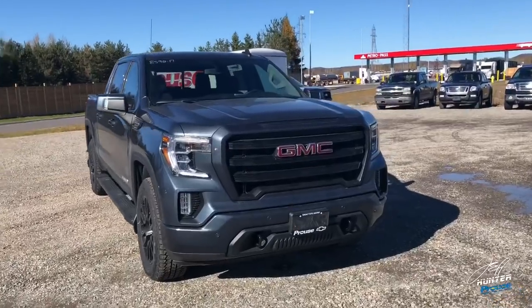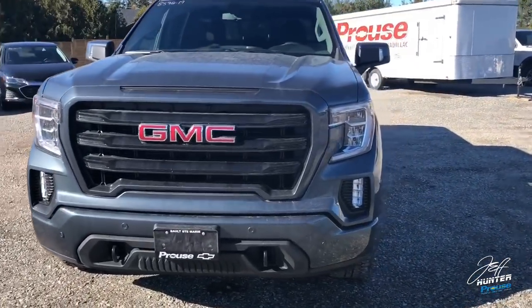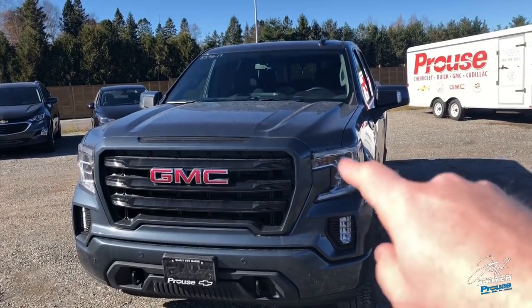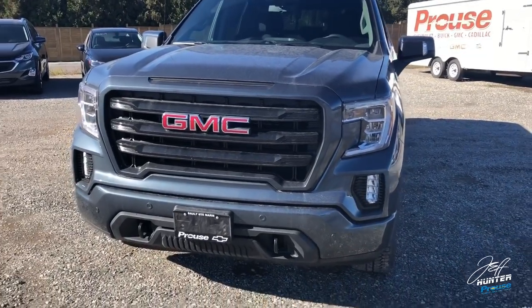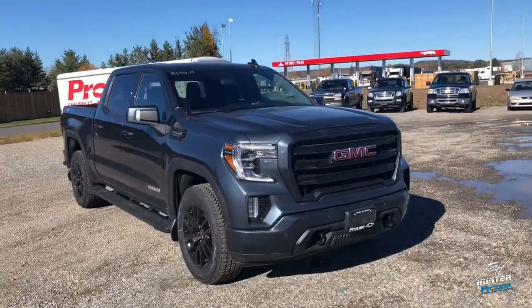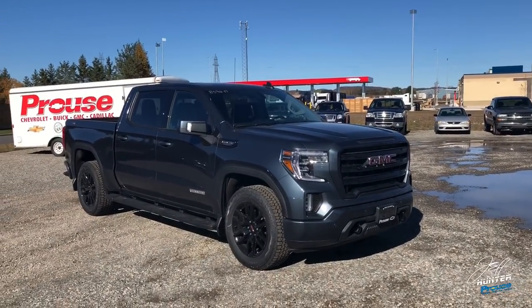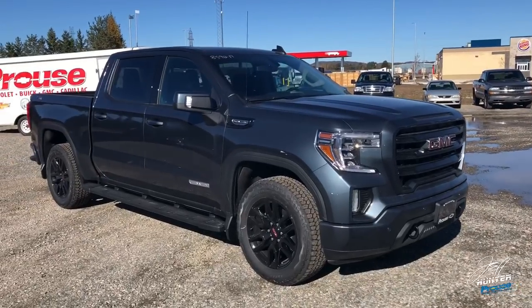Some of the things that are different: right up front, we had HID headlights in the past Elevation Edition, which are obviously a great headlight. These now are using LED daytime driving lights, LED fog lights, and now you get an LED headlight, which I can tell you firsthand makes a massive difference. For those of you driving places where there are no street lights or you're on the highway a lot, those LED headlights make a great difference, and that comes standard on the new 2019 GMC Elevation.